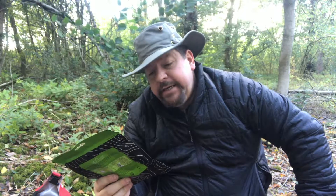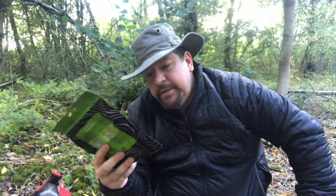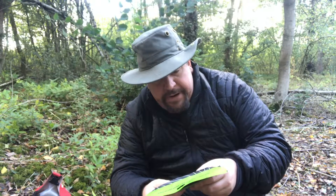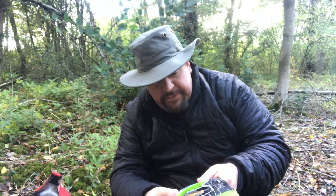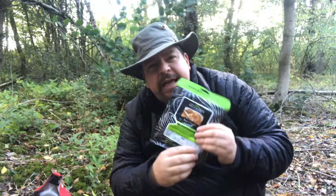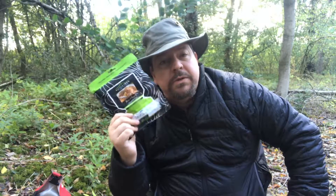The calorie content is 142 calories per 100 grams, so you're looking at about 426 calories for the whole packet. You've got your fat at 4.9 grams, of which 2 grams is saturated, plus sugar, fibre, protein, and salt. The tag said four pounds at my local Cotswold camping.